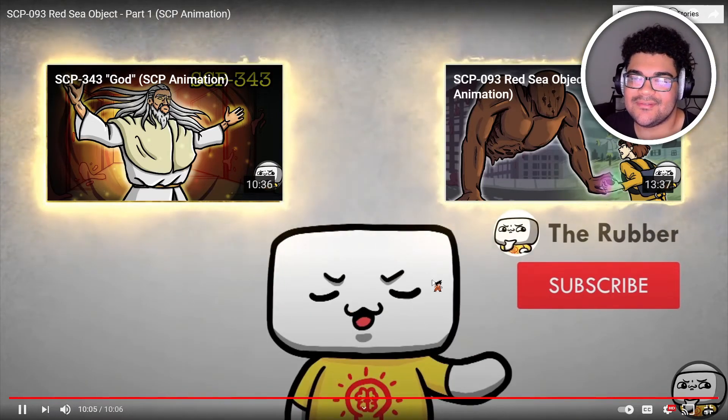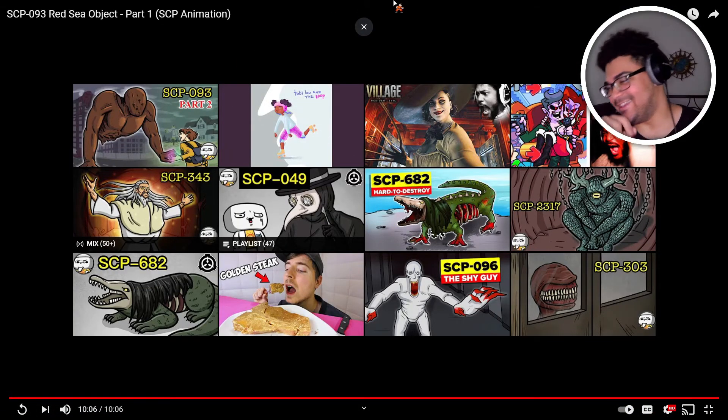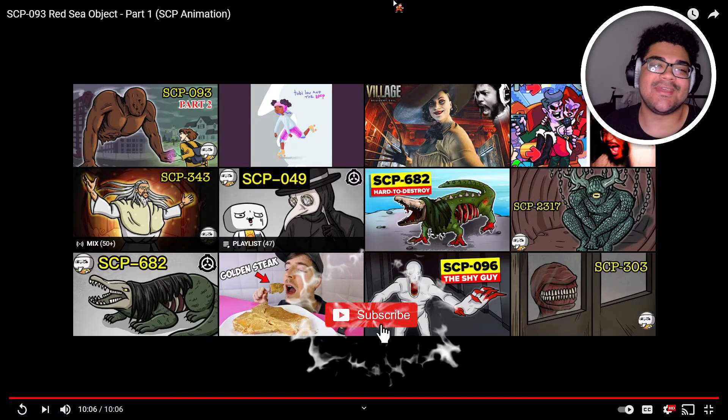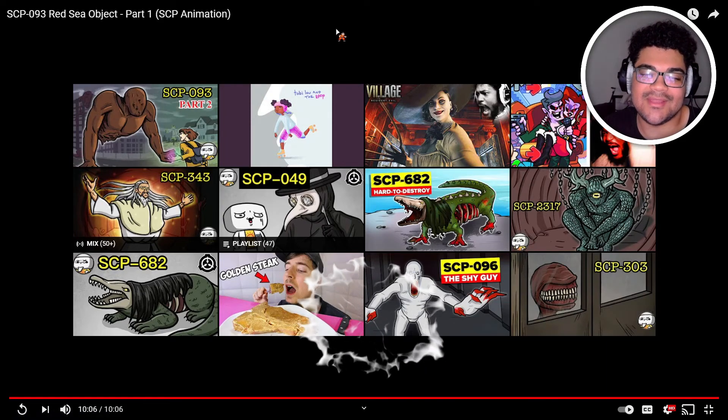They also did a part two of the Red Sea Object — the same thing, that's insane. I do believe those beings that were right next to each other probably fused together and became as one, and just made that giant thing. That's probably my take on it, but I'll have to go back and check out part two to see what the heck this whole Red Sea thing is about. I guess they call it the Red Sea creature or something like that.